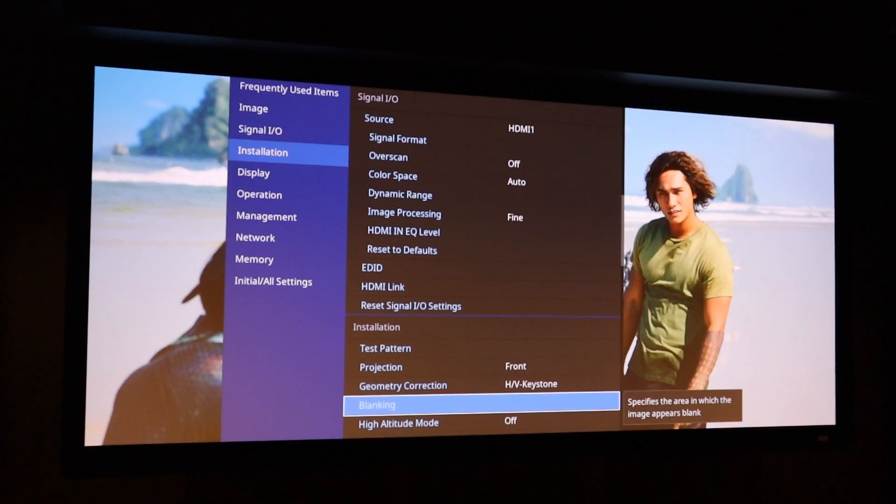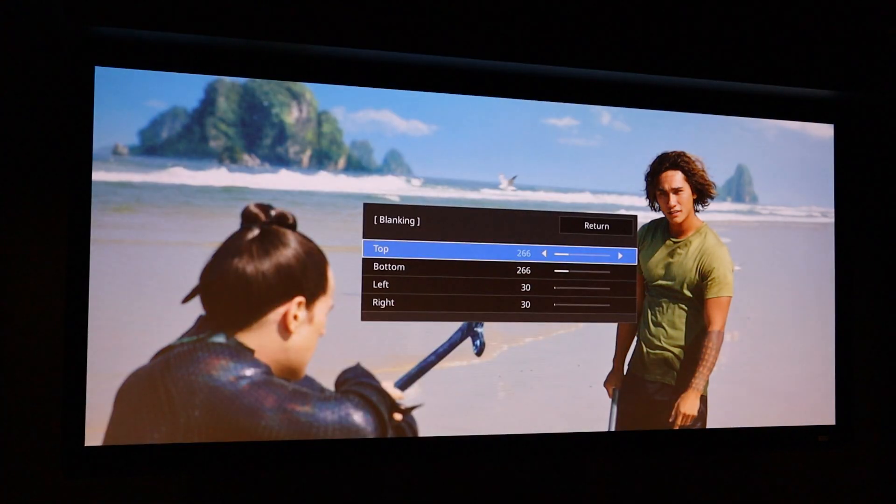Another useful setting is blanking, which is used to mask out portions of the image — top, bottom, left, or right. For a movie like Aquaman, about 90% is in wider cinemascope format, but some scenes switch to IMAX 16x9. Rather than having the aspect ratio constantly switching between black bars at the sides and top and bottom, I've deliberately masked out the top and bottom for the IMAX scenes to avoid that distracting change. Some people like this, some don't, but it's there as an option.